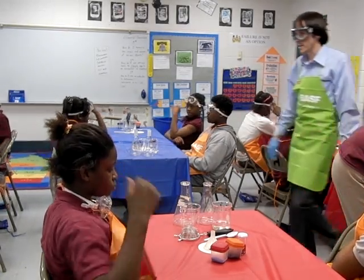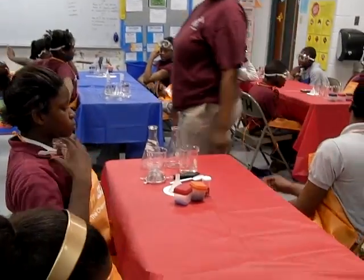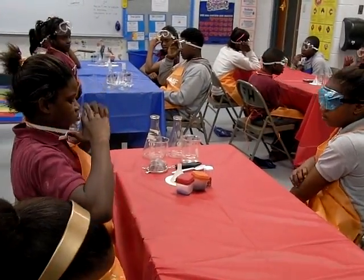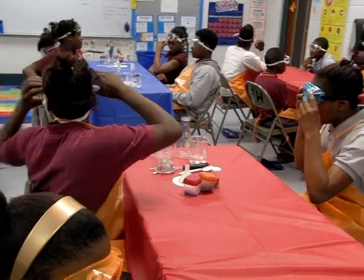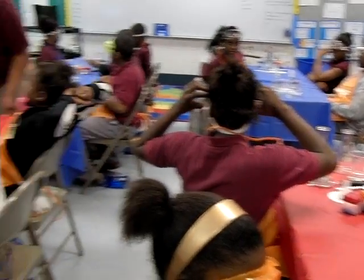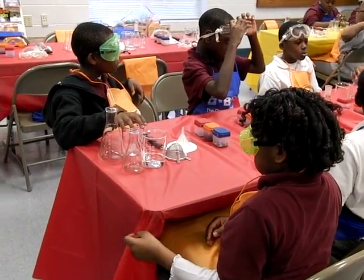You guys will see in front of you, each of your partners, you'll see some flasks, some beakers, and some special tools. You guys have a beaker — let me open up all of your beakers for one second. This is our 400 milliliter beaker. It has about 100 milliliters of water in it.